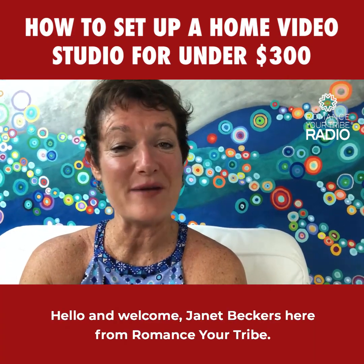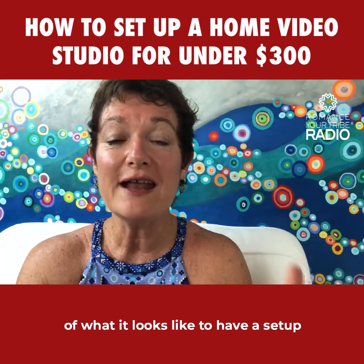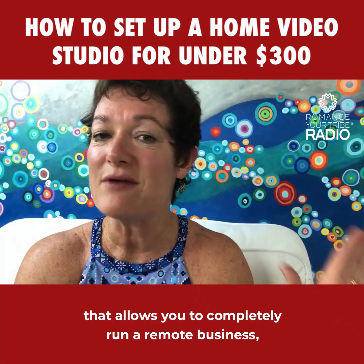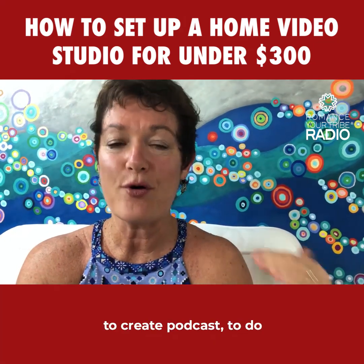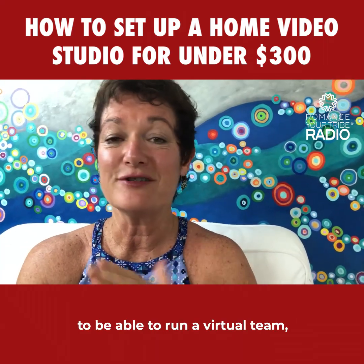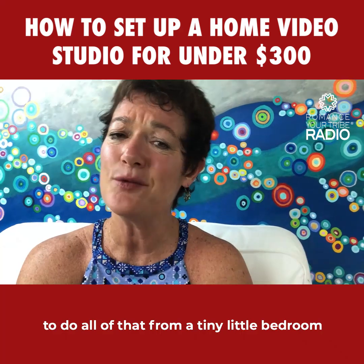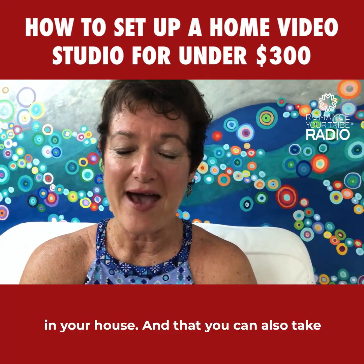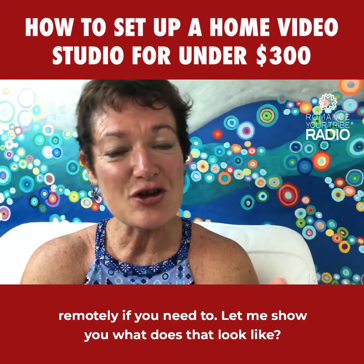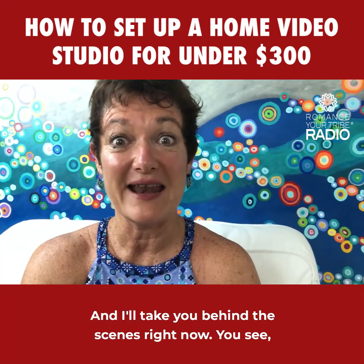Hello and welcome. Janet Beckers here from Romance Your Tribe. Today let me take you behind the scenes of what it looks like to have a setup that allows you to completely run a remote business, create podcasts, do virtual coaching, run a virtual team — all of that from a tiny little bedroom in your house that you can also take remotely if you need to. Let me show you what that looks like right now.